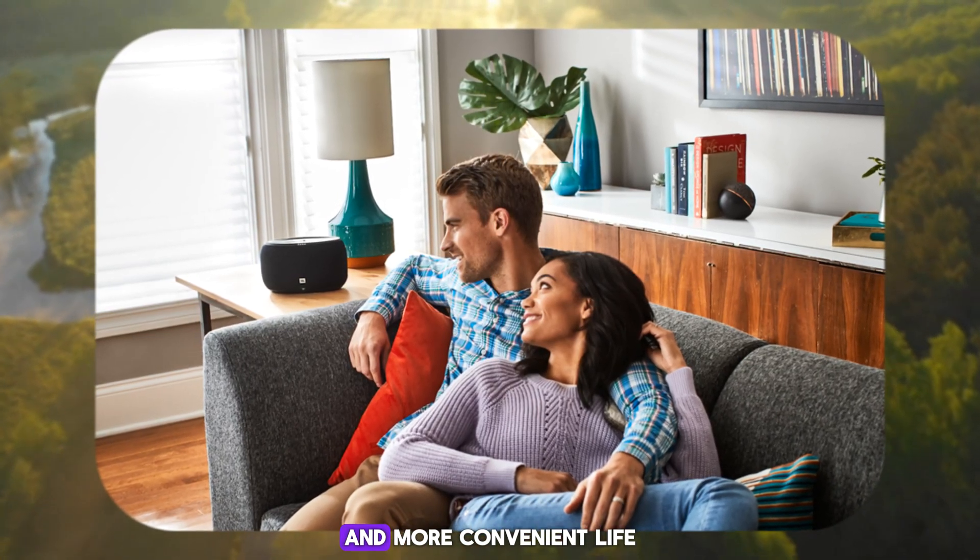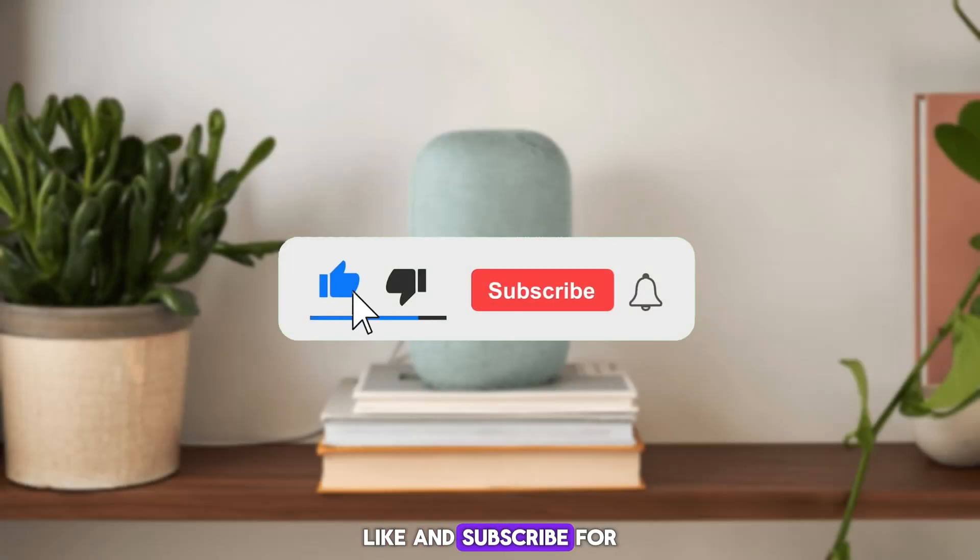No matter which pod you choose, you'll be on your way to a smarter and more convenient life. Like and subscribe for more tech reviews and recommendations.